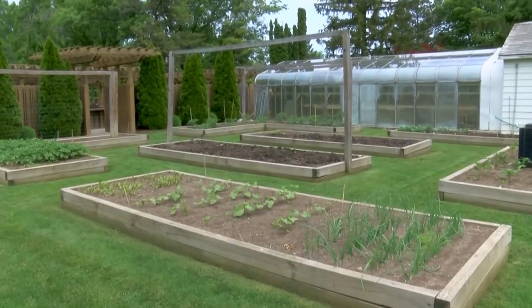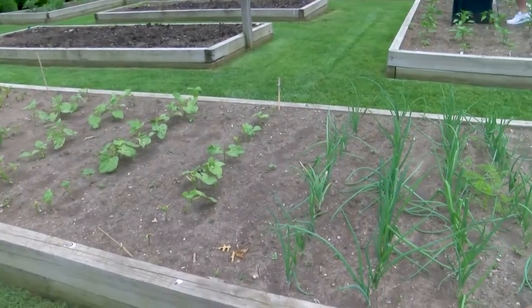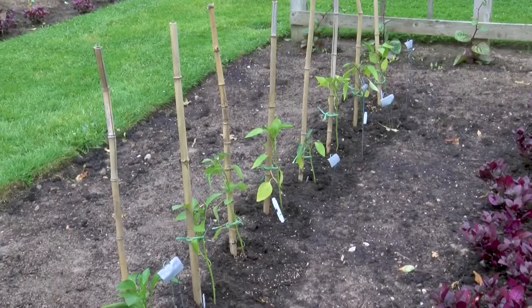There's a working vegetable garden with sweet peppers, onions, green beans, beets, potatoes, tomatoes, broccoli, and cauliflower.